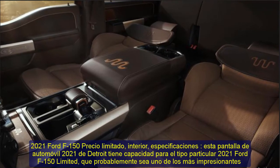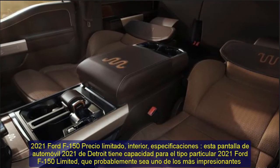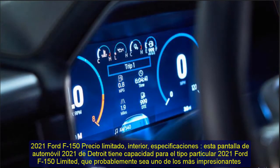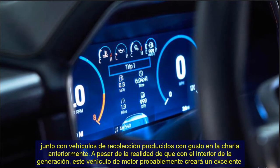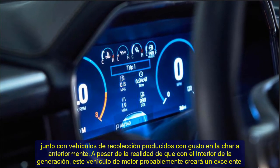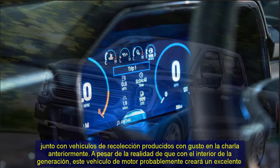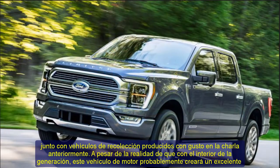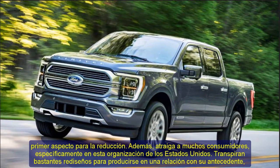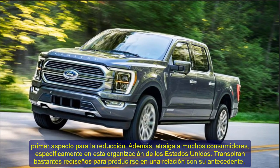2021 Ford F-150 Limited Price, Interior, Specs. This 2021 Detroit car display showcases the 2021 Ford F-150 Limited, getting probably one of the more impressive and gladly produced pickup vehicles. In spite of the reality that with the buy in the generating, this motor vehicle will very much probably create a superb first look for reducing, pull, and a lot of consumers, specifically in the United States.